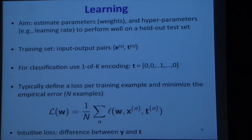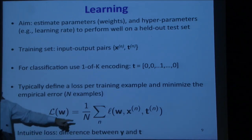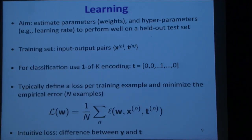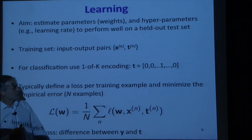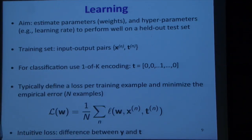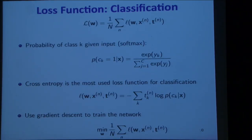You define a loss for every training example and minimize the empirical error on your N training examples. The loss is a function of w and the training set (x, t). The network produces a hypothesis — for every input it makes a prediction y, and you compare y to t. For classification, you don't just use a simple difference but a cross-entropy loss, which is like a smooth version of the 0-1 loss: did I get it right or wrong?